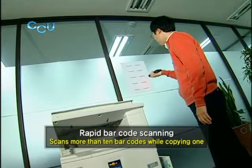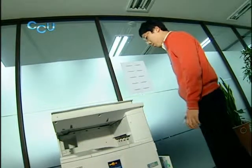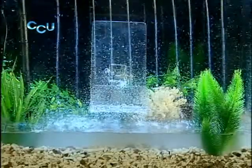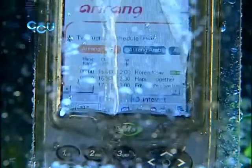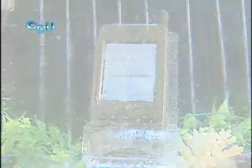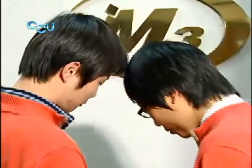M3 Sky's fast processing capability is ascribable to its outstanding pace of information processing — while a photocopier prints a single page, the device can read more than 10 barcodes. Most electric devices are not waterproof, but M3 Sky is strongly resistant against moisture. M3 Sky users appreciate its waterproof feature since the device doesn't break down even when exposed to rain. Its built-in 200-megapixel camera makes the device even more efficient.